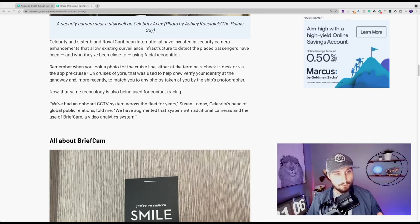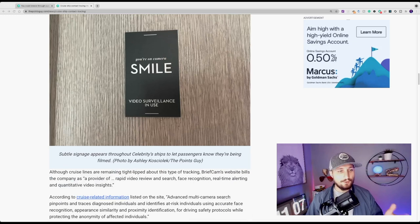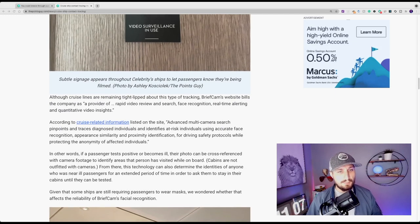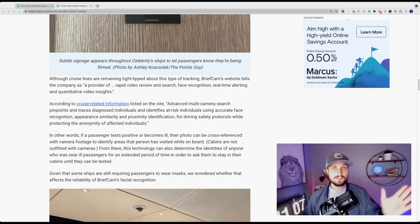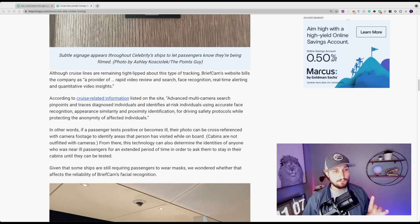A quote from Susan Lomax, Celebrity's Head of Global PR: 'We've had on-board CCTV systems across our fleet for years. We have augmented that system with additional cameras and the use of BriefCam, a video analytics system.' BriefCam's website bills the company as a provider of rapid video review and search, facial recognition, real-time alerting, and quantitative video insights. In practical terms, this company — hired by Celebrity and Royal Caribbean — can instantly search through video recordings or tap in live to find where any specific person is or has been on the ship at any time, as long as their face was scanned by a security camera.